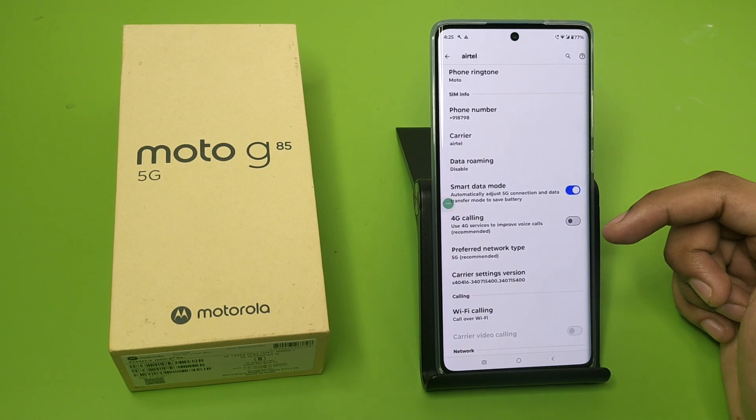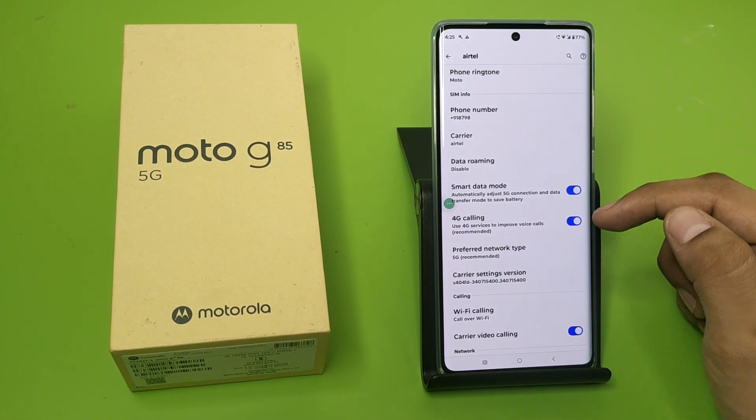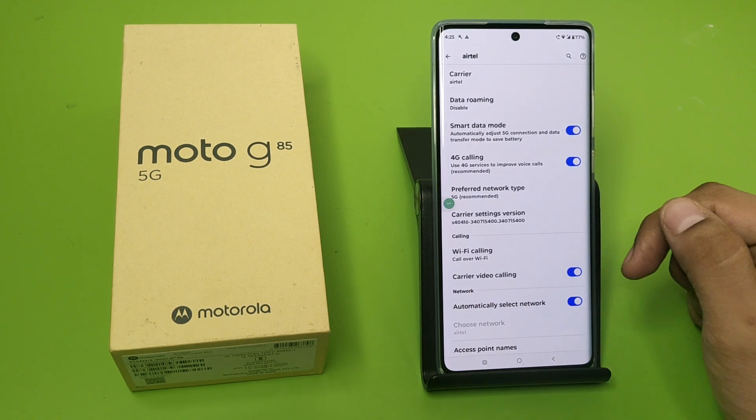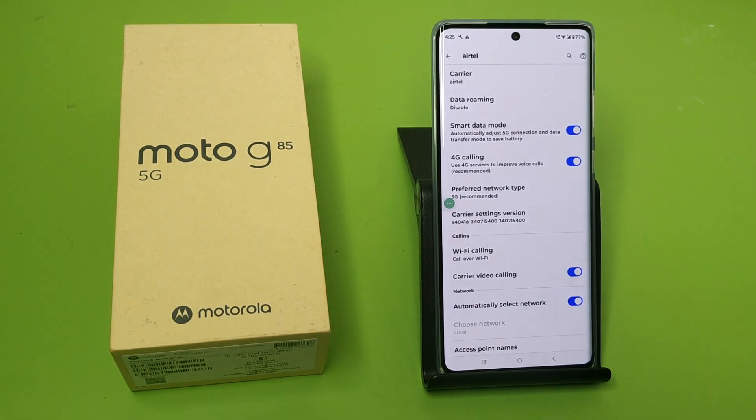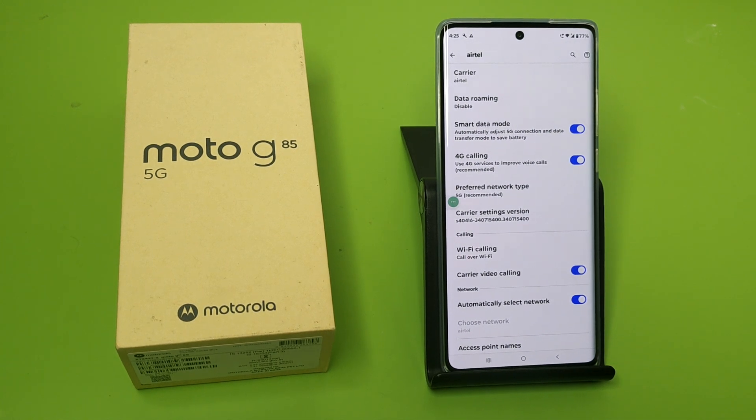Here you will find 'Use 4G services to improve voice calls (recommended)' — you have to enable that. It is also already enabled here. There is also a Carrier Video Calling option, which also improves your video calling experience.